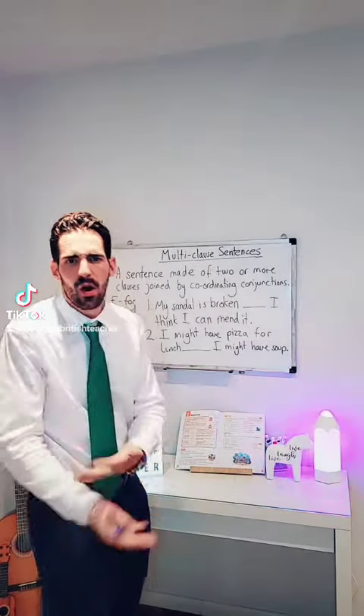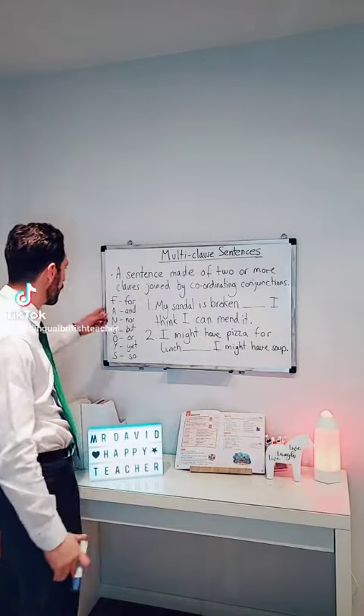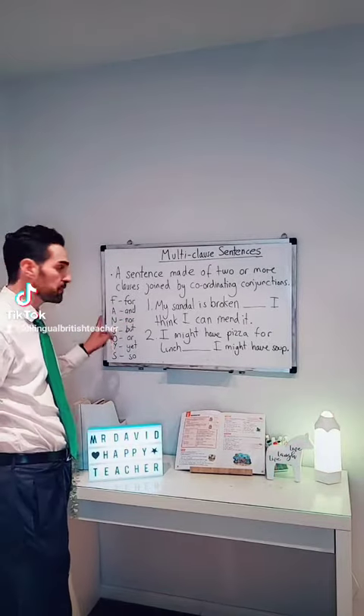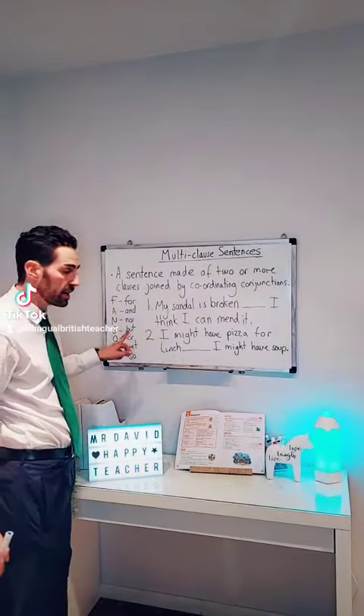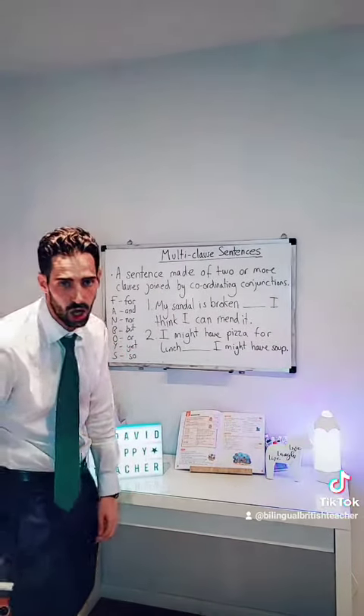How do we remember all the coordinating conjunctions? There's a really cool way, which is FANBOYS, which I've shown in a video before. F is for 'for', A is for 'and', N is for 'nor', B is for 'but', O is for 'or', Y is for 'yet', and S is for 'so'.